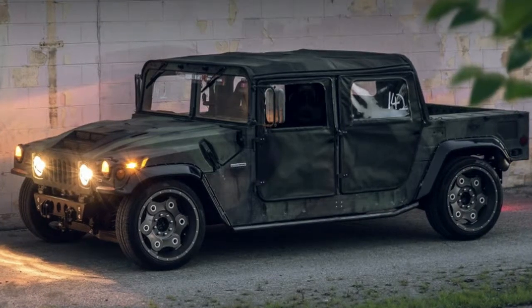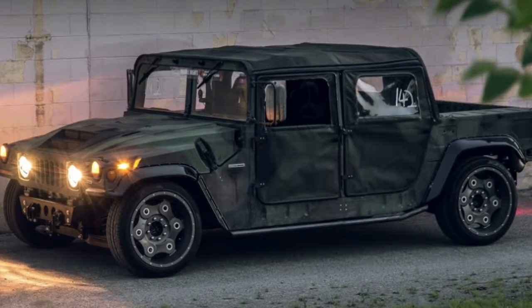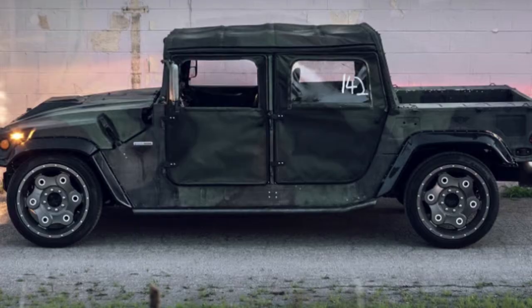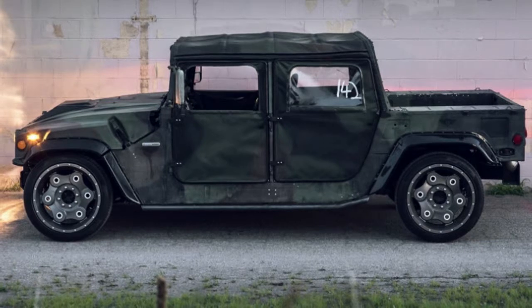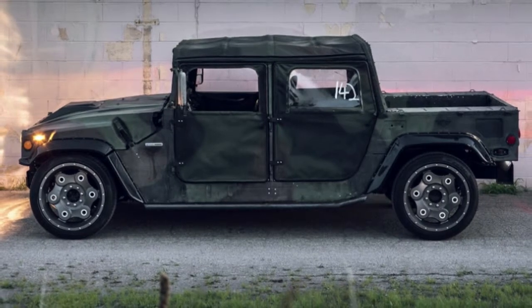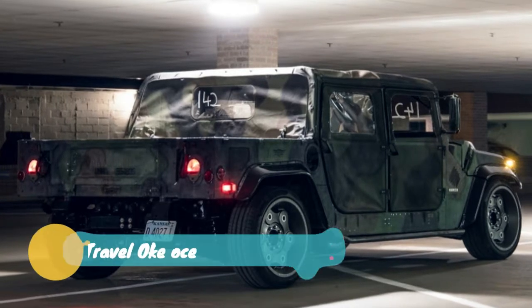Also impressive is the fact that the truck still has a part-time four-wheel drive system. Under the hood is a 6.6-liter Duramax diesel V8 similar to that in the customer models, but this one has been tuned all the way up to 800 horsepower and 1,500 pound-feet of torque.